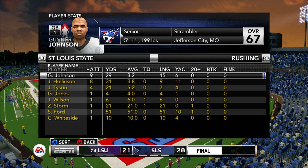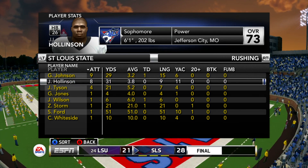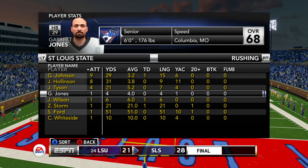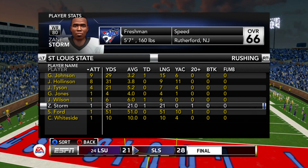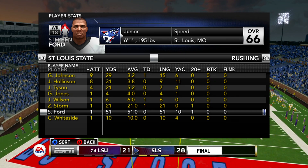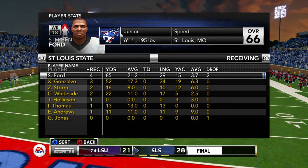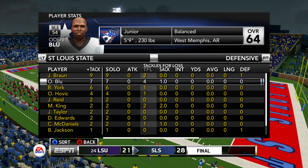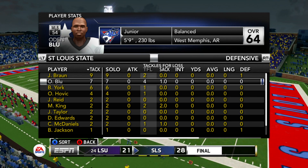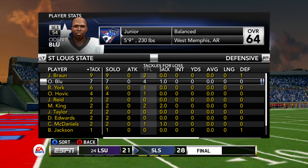Nobody saw us coming. They saw we won the MAAC last year, but nobody saw us making this kind of noise this early in the season. Gunnar Johnson had a rushing touchdown, Jamal Wilson and Zane Storm also scored — no running backs had touchdowns. Hollinson was shaken up. Even Stephen Ford had a 50-yard run. Malik King had two sacks, Odin Blue had four tackles for loss, and Jake Braun was there on a lot of stops.